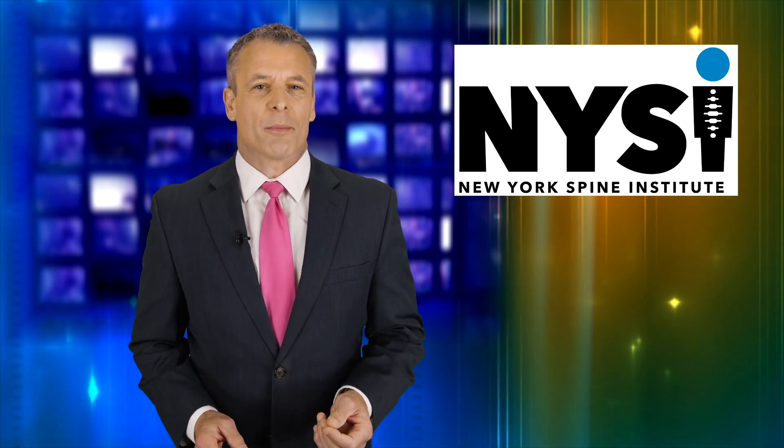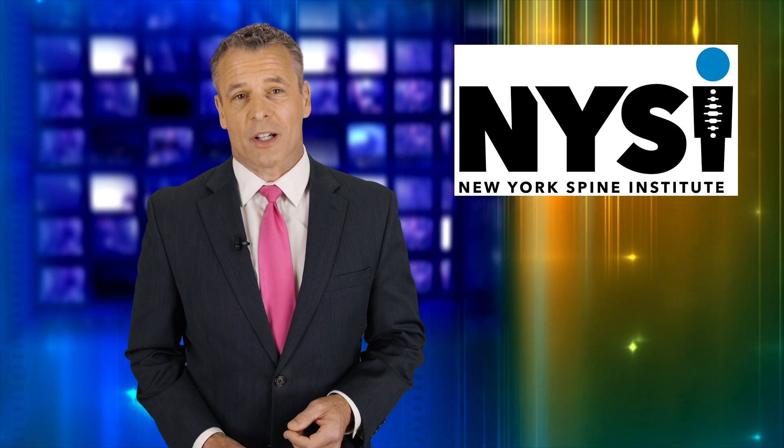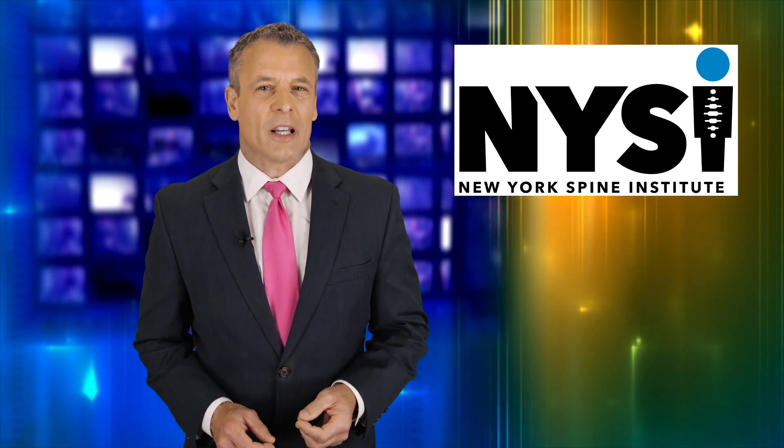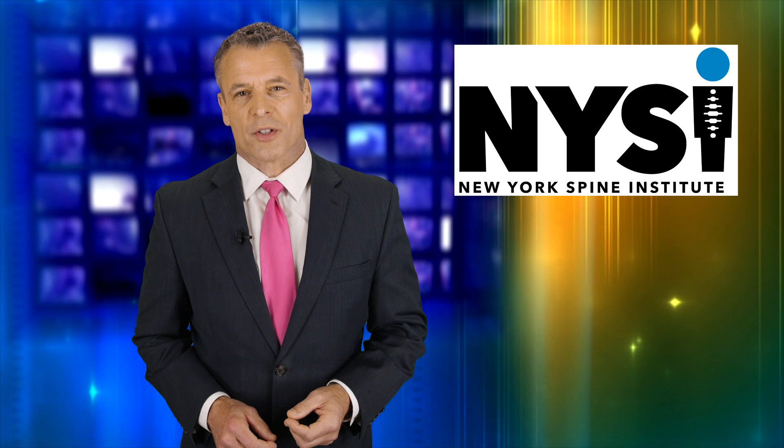Surgical techniques continue to advance, increasing patients' options and improving accuracy and outcomes. The New York Spine Institute continually stays on the cutting edge of these surgical advancements.